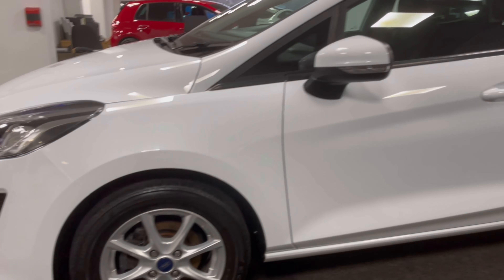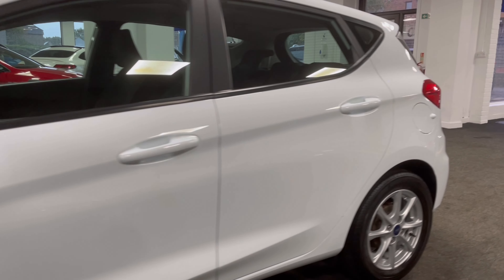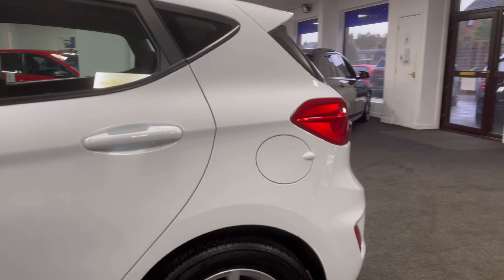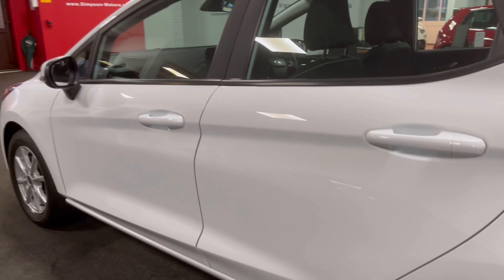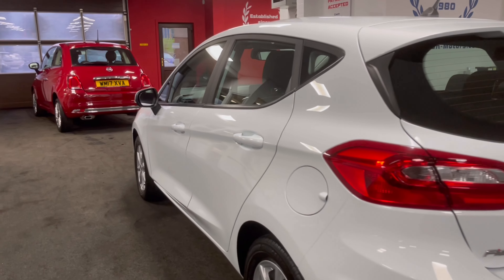Finished in frozen white with 15 inch alloy wheels, rear parking sensors at the back, and electric folding side mirrors.